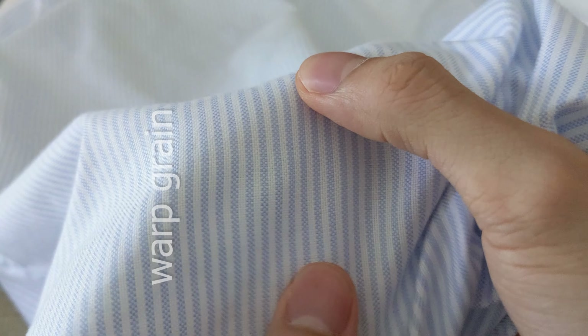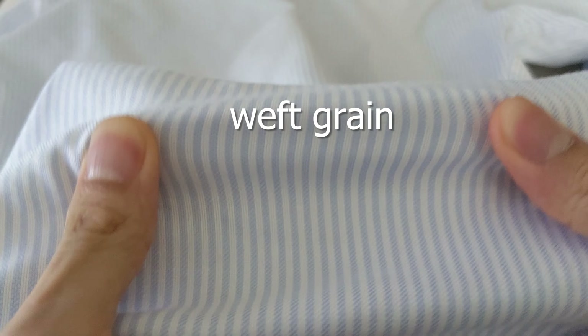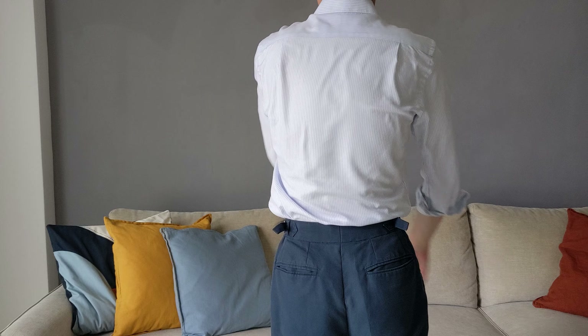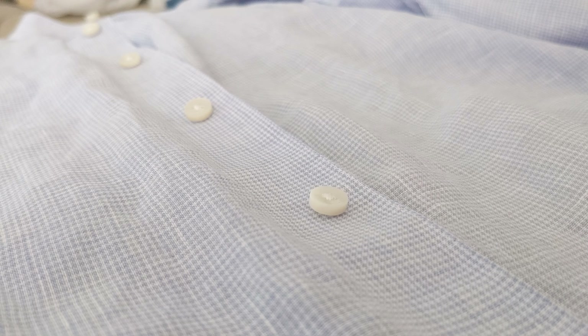Many people claim a split yoke is more comfortable because the fabric is cut on the bias grain, which provides a natural stretch compared to the vertical warp or horizontal weft grain. However, if you need a split yoke for a little bit of stretch, your shirt is already too tight — you should get a better fitting shirt in the first place. So no, I don't think a split yoke is essential, at least on a made-to-measure or ready-to-wear shirt.